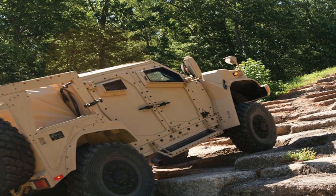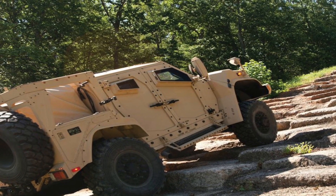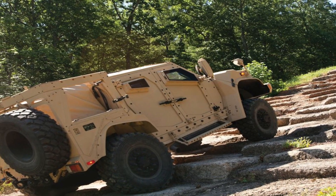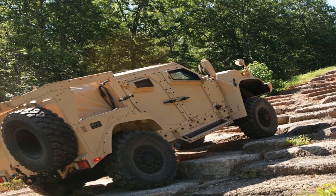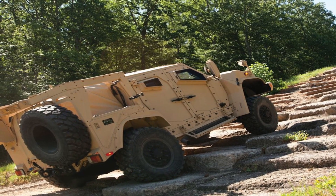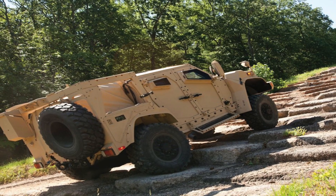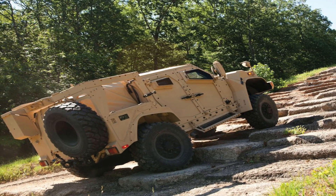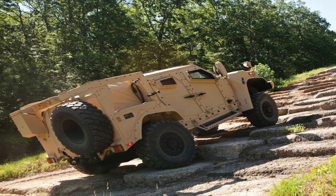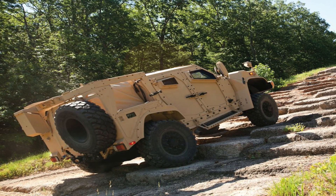The end result is Humvees have a top speed of 70 miles per hour. The Oshkosh JLTV uses a tweaked General Motors Duramax 6.6-liter turbodiesel V8. The current variant of the engine produces 397 horsepower and 765 pounds-foot of torque, able to propel the vehicle to a top speed of 100 miles per hour. The added torque will also enable the JLTV to better navigate tricky terrain.